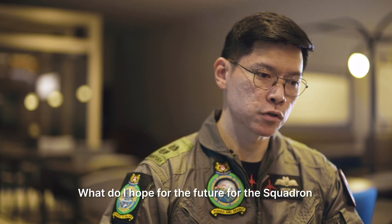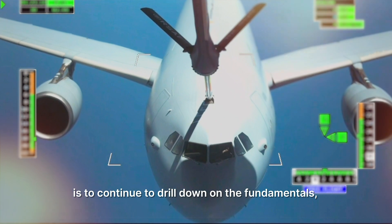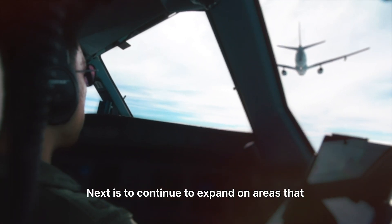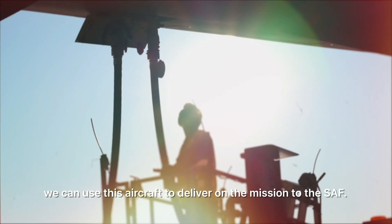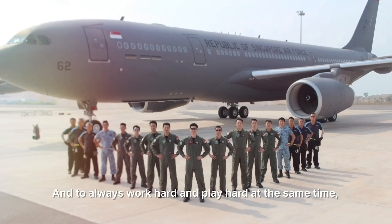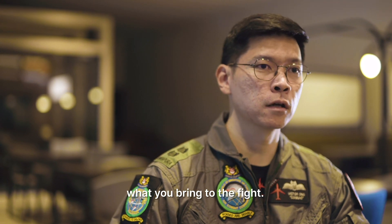What do I hope for the future for the squadron now that we've achieved full operational capability? I think it's the beginning and not the end. The squadron needs to continue to drill down on the fundamentals, because only when you're anchored in strong fundamentals will you be able to deal with uncertainty in the future. Next is to continue to expand on areas where we can use this aircraft to deliver on the mission to the SAF. And lastly, on people — always remember our motto: to be determined to deliver, to work hard and play hard, because that fun element is so important to team chemistry and to never forget what you bring to the fight as a tanker crew.